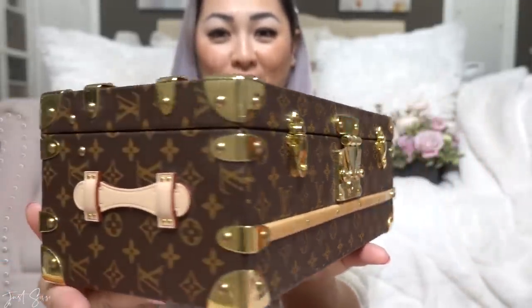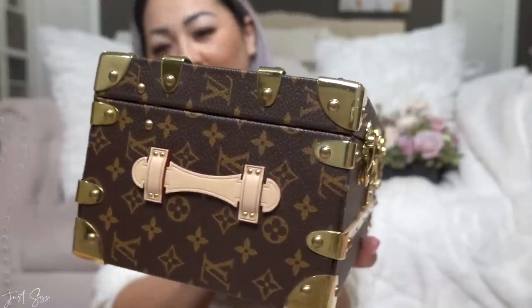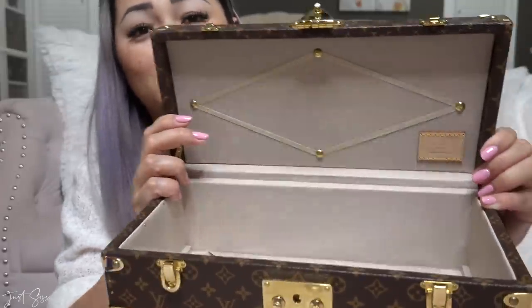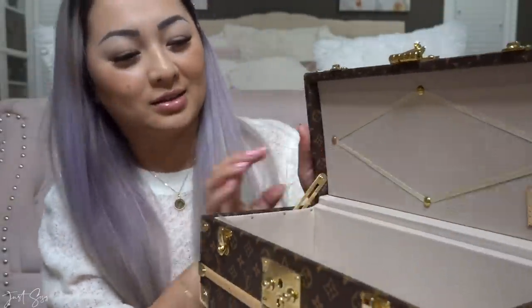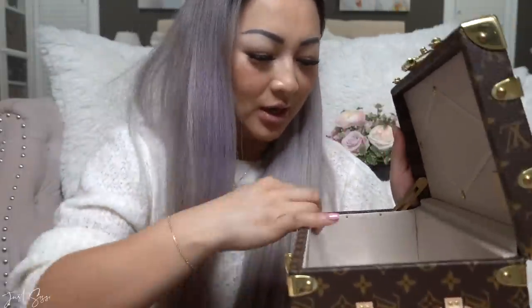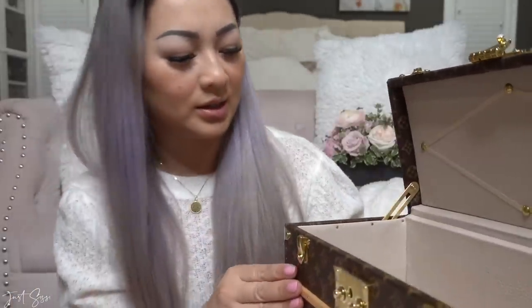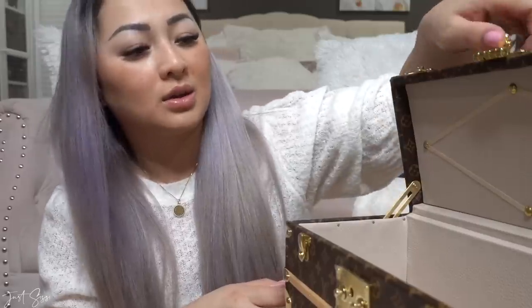Look how beautiful this piece is — so beautiful in person! The craftsmanship is just outstanding. Let me show you the inside. I think I made the right decision to exchange the pink box for this. Technically it's a flower box but you can definitely use it for something else. It comes with the key and the strap, and it is made in France. I prefer items coming from France — that's the original.